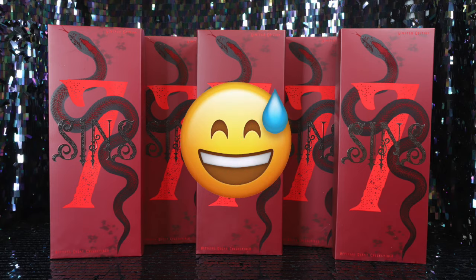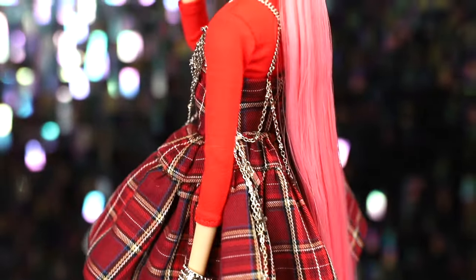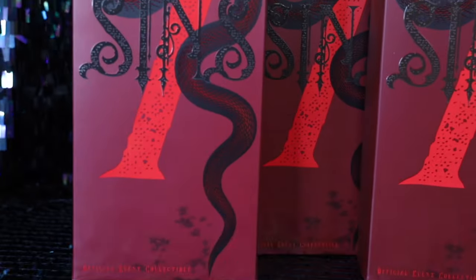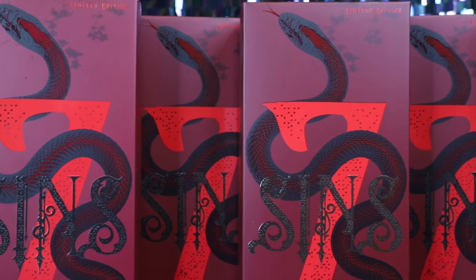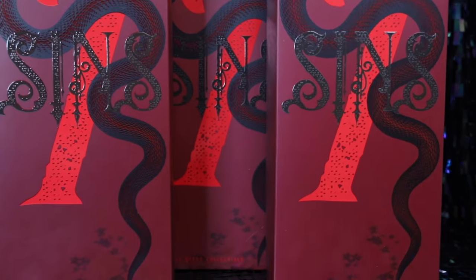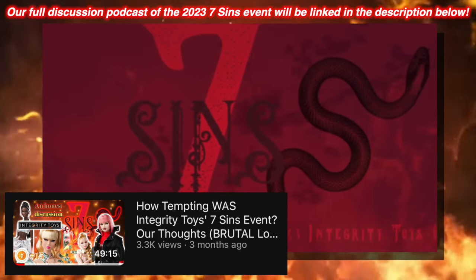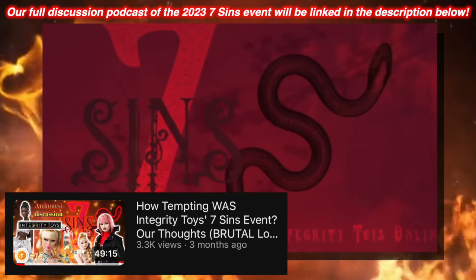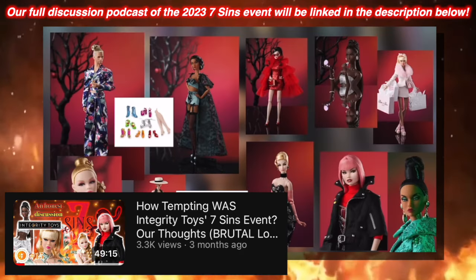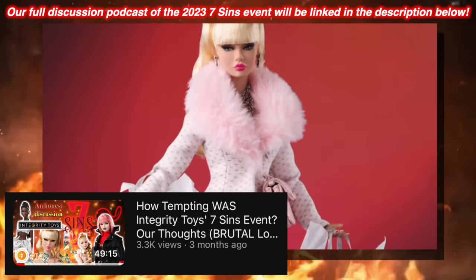Somewhat unexpectedly, Sang and I did manage to secure a majority of the dolls exclusive to IT's Seven Sins online event, which took place late last year. We already discussed our thoughts on the event itself in a previous episode of our Collector's Corner podcast, which also included first impressions of everything released throughout the event. If you want the full rundown, make sure to check that one out — it'll be linked in the description below.